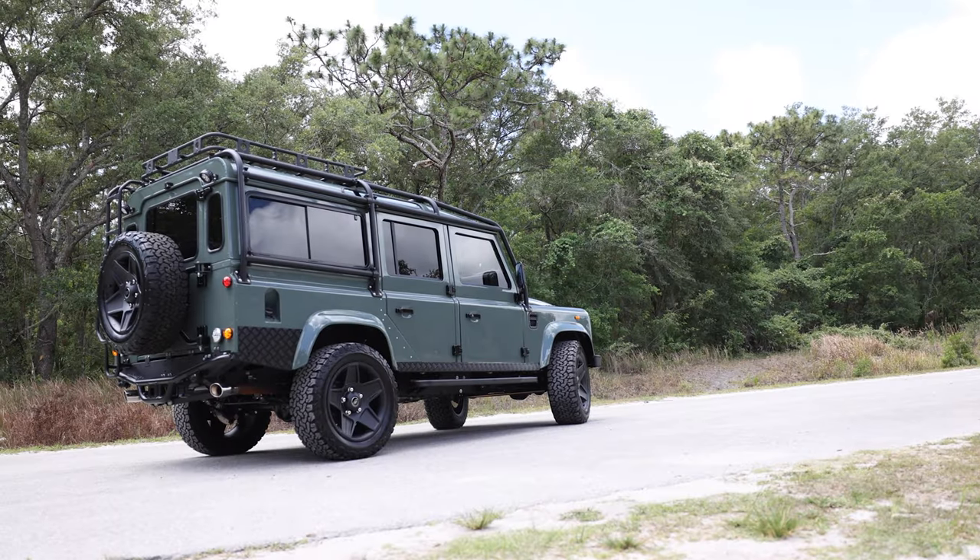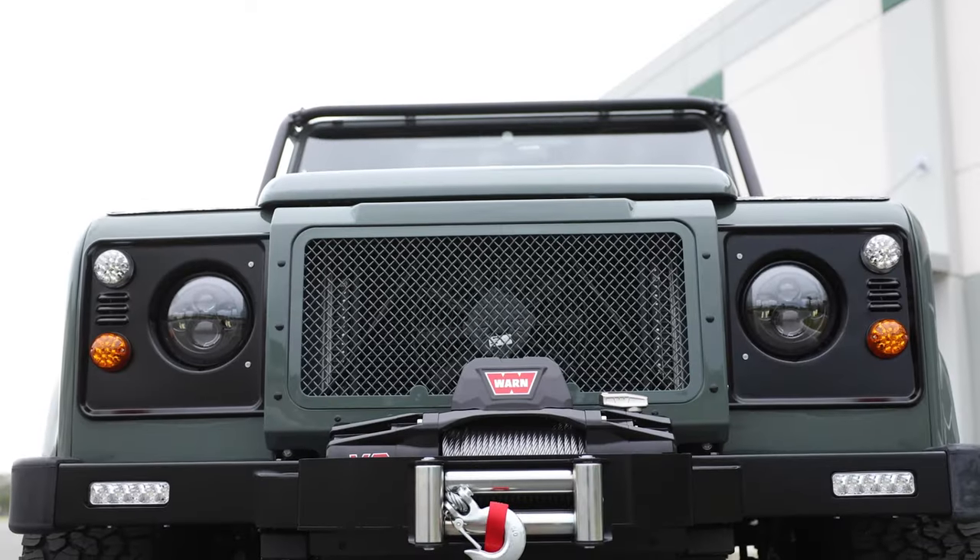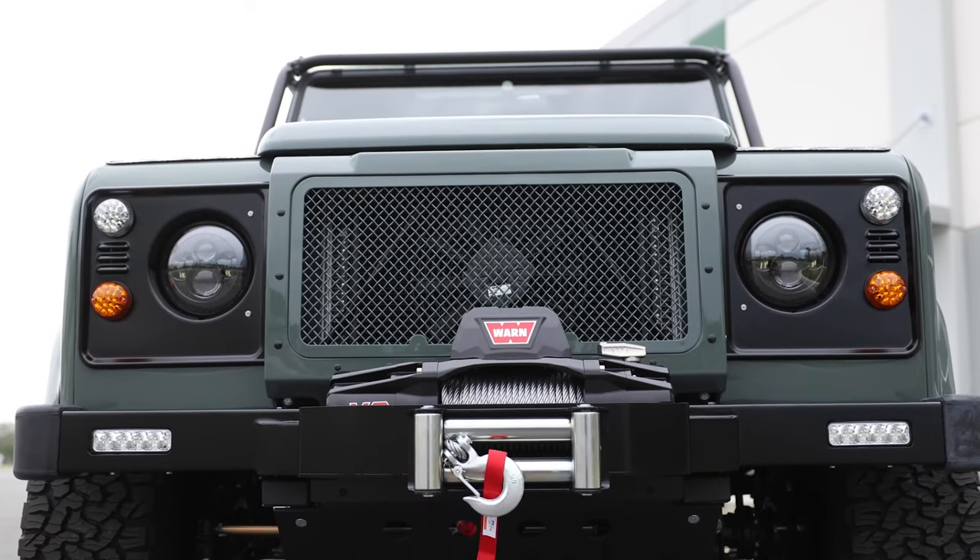This 110 also features a six-point external roll cage, two LED round spotlights at the rear, a classic front bumper with worn winch, and an all-black steering guard.